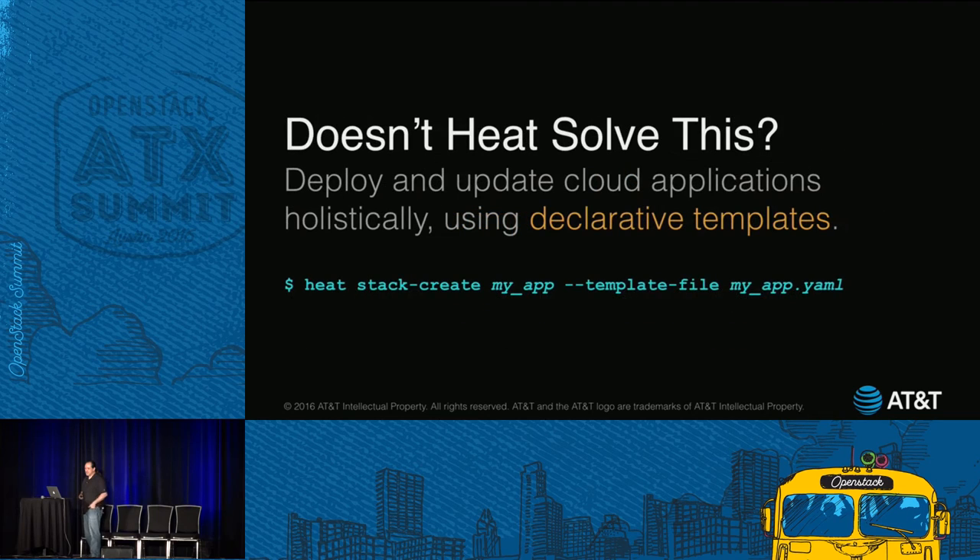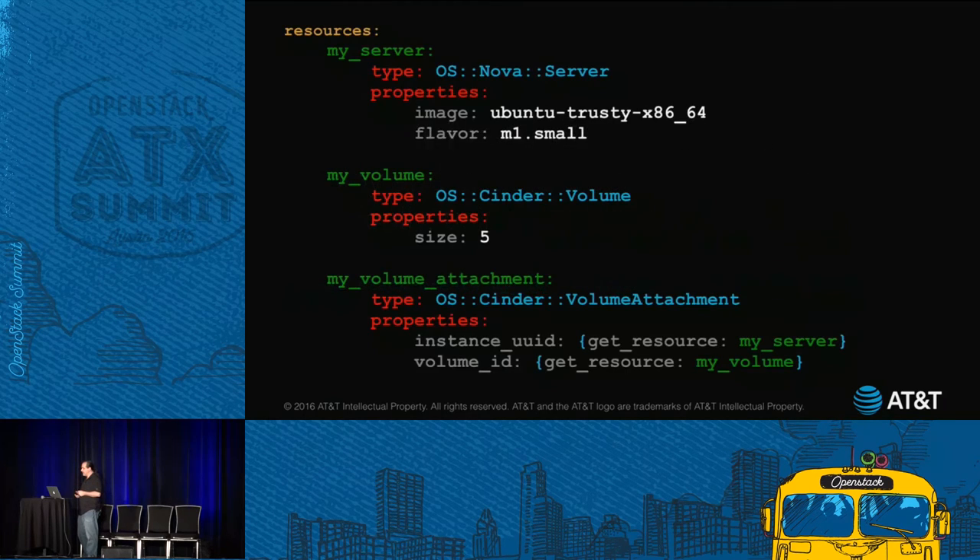So what to do? Anybody use Heat? Heat is the orchestrator component of OpenStack. It lets you deploy and update cloud applications holistically using templates — it's declarative. I'm a bit biased because I contribute to Heat when I can. You should check it out if you haven't tried it yet. This is a Heat template example, a contrived one. Instead of creating servers and volumes one at a time, you can build a holistic picture of your whole cloud app by declaring all the resources in a template. In this case, we have a server which Nova handles, a volume in the middle, and a volume attachment.